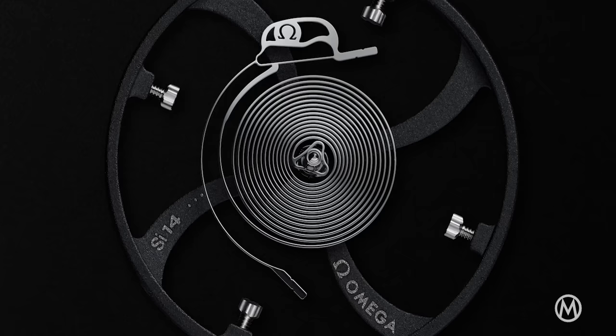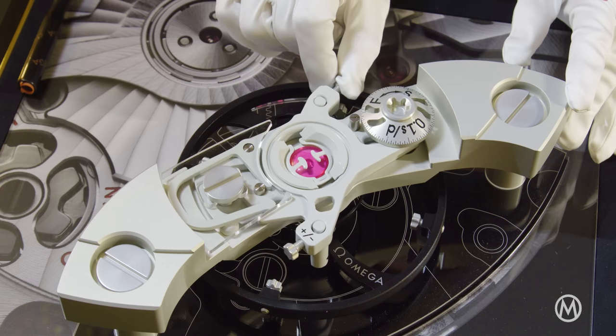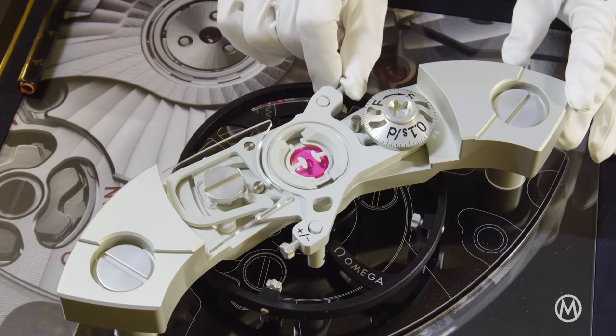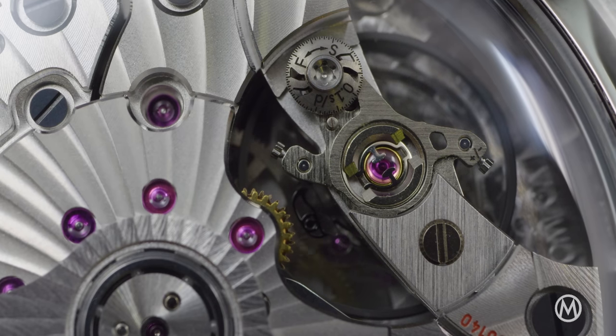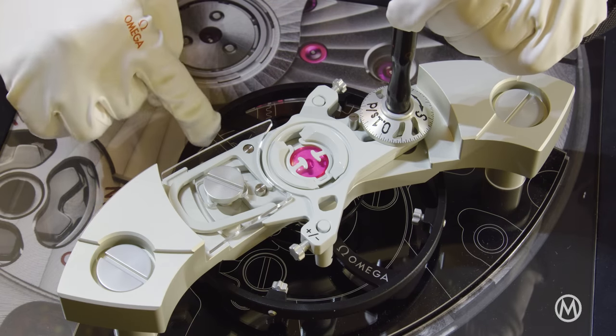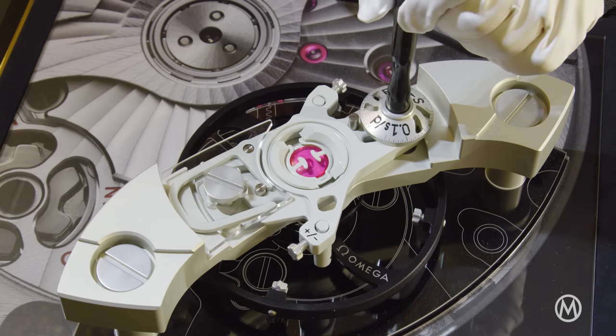How is that possible? The Spirate system is composed of a silicon hairspring with a new geometry. It features an articulated structure that allows the watchmaker to act on the stiffness of the hairspring attachment point. This is done through an eccentric adjustment mechanism located on the balance bridge, which comes in addition to the regulating screws on the variable inertia balance wheel, allowing ultra-precise and easy regulation of the rate.